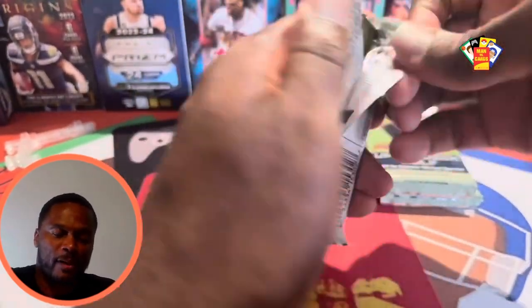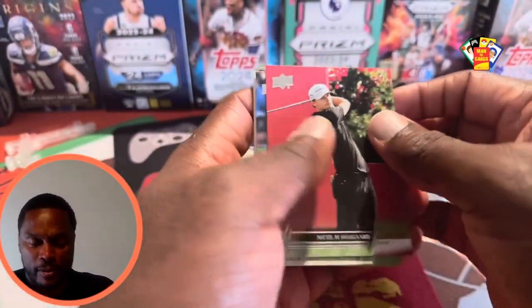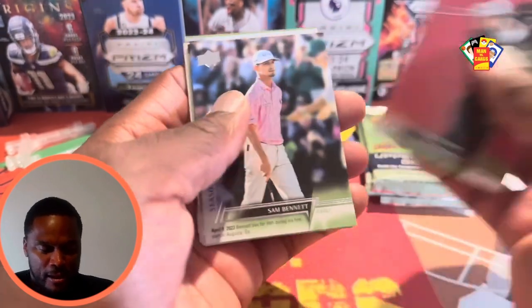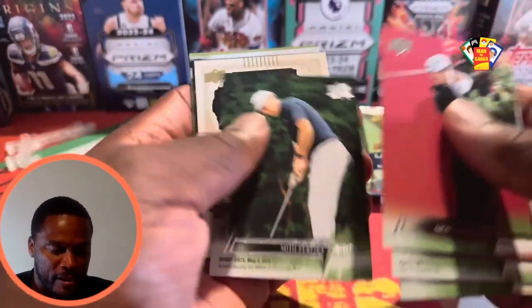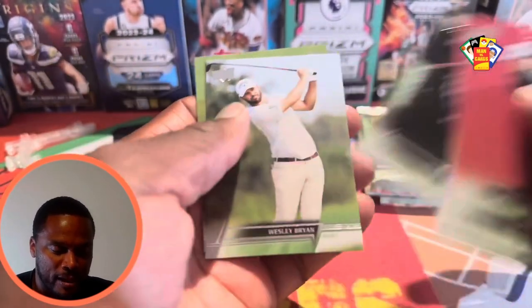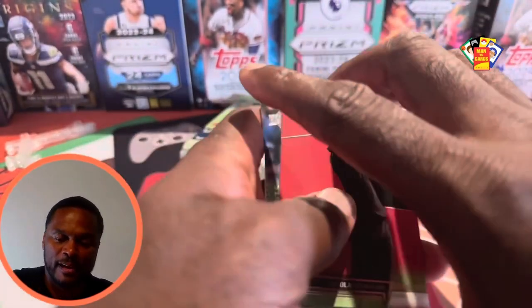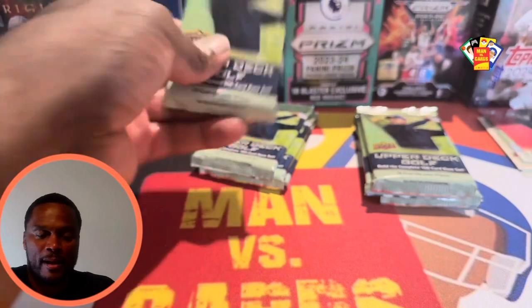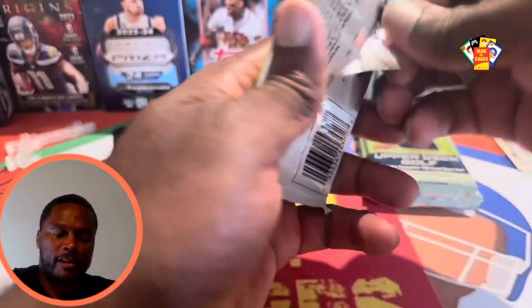I'm super excited about golf — as I mentioned in the opening, they haven't had any products out in years. All right, Pack 1: we got Nicolai Højgaard, Sam Bennett on the highlights, Troy Merritt, Mito Pereira, Honor Roll, Maverick McNeely, Taylor Moore, Wesley Bryan, and Daniel Kang. All about Daniel Kang.